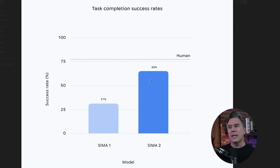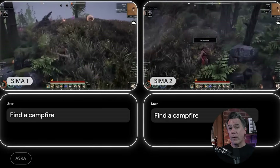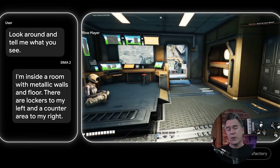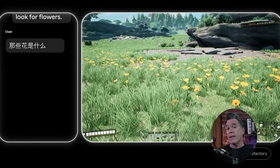Is it going to be your ultimate co-op buddy in every extraction shooter? No — it's sitting around 65% success rate right now, while humans are slightly above 75%. But it has made a pretty dramatic leap from SIMA 1, which had a 31% success rate — and SIMA 1 was December 2024, so in less than a year we've essentially doubled the success rate. What gets interesting is when you plug SIMA 2 into Genie 3: Genie 3 creates an environment or game world that SIMA 2 does not know about, and it essentially has to go out and figure it out on its own.